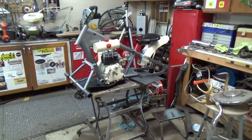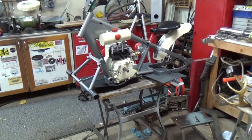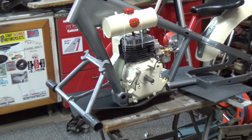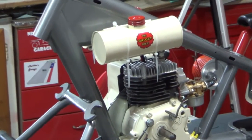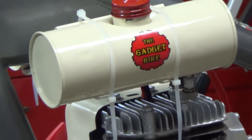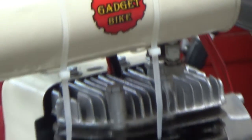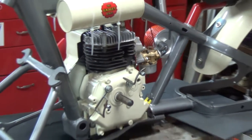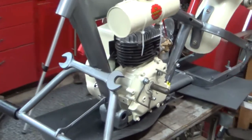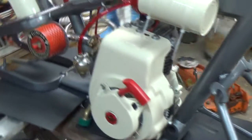Hey guys and gals, it's me George, the shade tree fix-it man, and we have another update on the old gadget bike. There it is in all its glory — the official gadget bike logo — and as you can see, we have our motor mounted in the frame. One more step towards completion, yes sir!